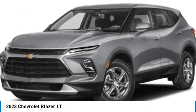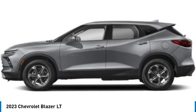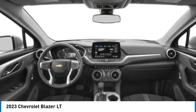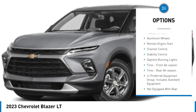Stop by and take a look at the 2023 Chevrolet Blazer. The Blazer is fun to drive around town, comfortable to ride in, and decently capable off-road. Here are some of this vehicle's great options: tire pressure monitor, turbocharged, heated mirrors.